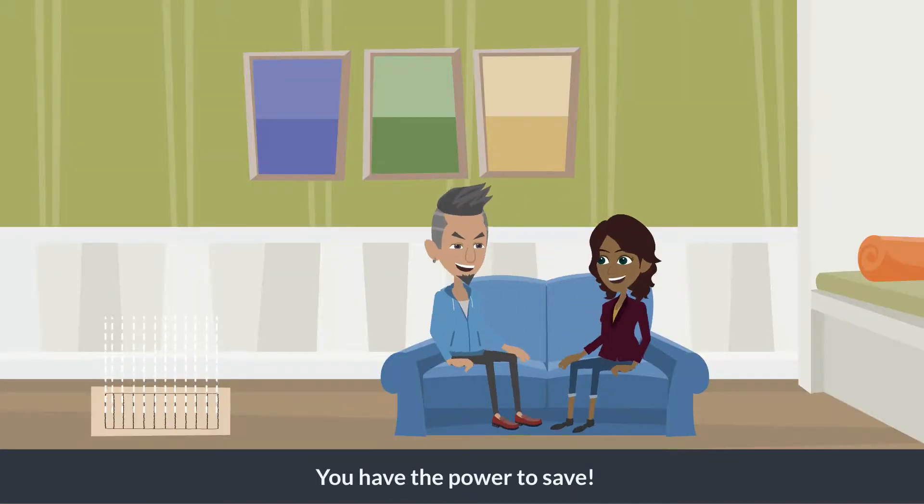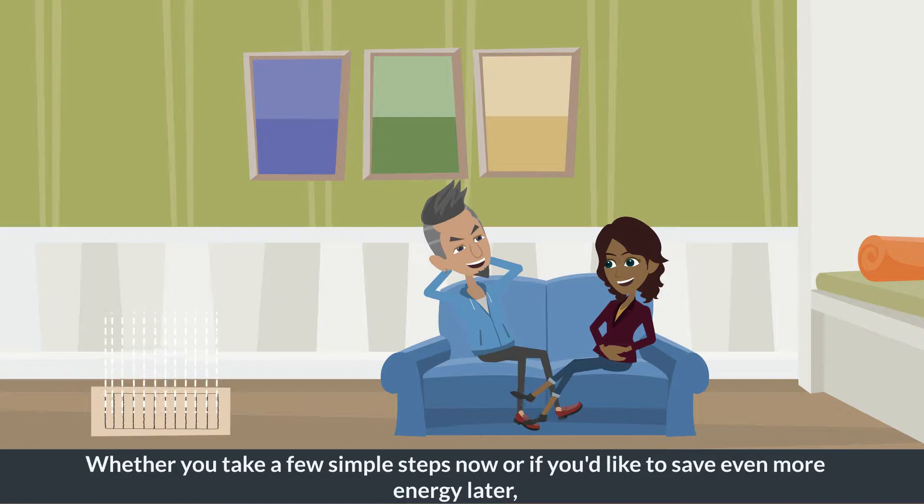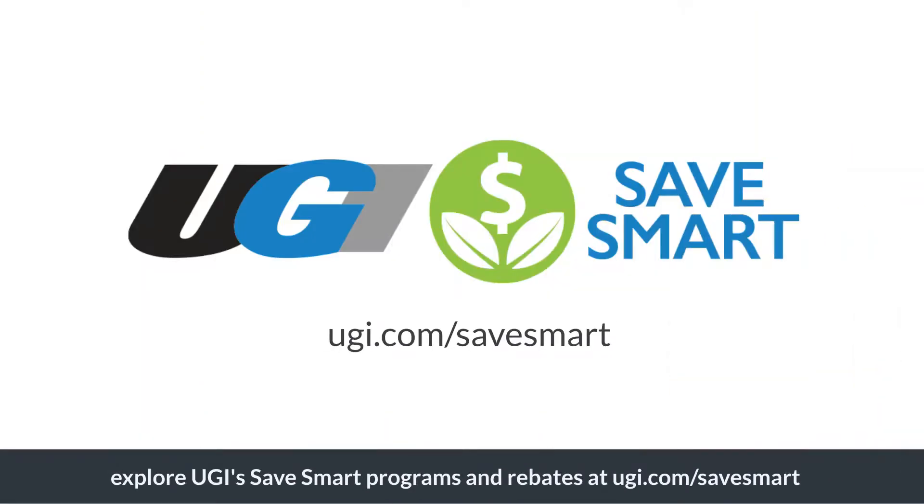You have the power to save. Whether you take a few simple steps now or if you'd like to save even more energy later, explore UGI's Save Smart programs and rebates at UGI.com/SaveSmart.